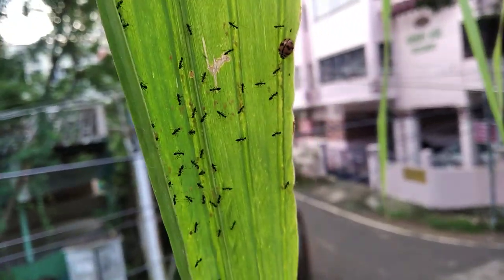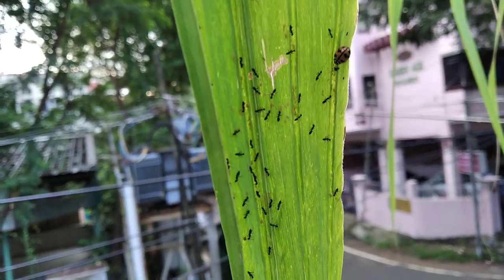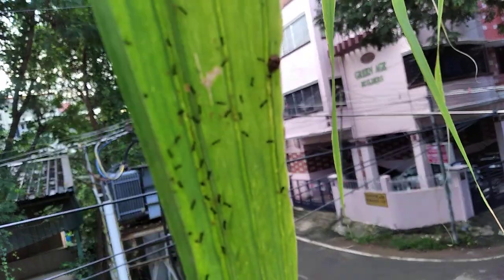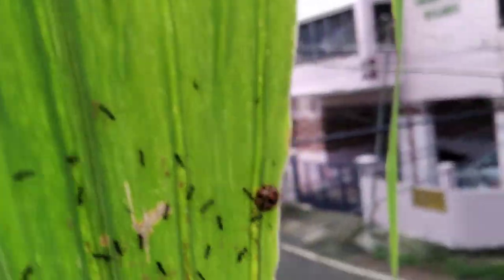Sometimes the plants in our garden may get affected mainly by bugs. Many ants will also come and transport them to other plants, which can spread the infestation very widely.